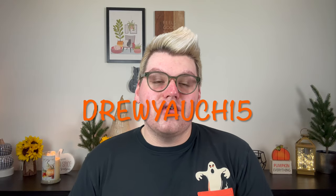As you know, I am a Kringle Candle Ambassador, which means if you use my code DREWYACH15, it'll save you 15%, including on the new Halloween candles that launch this Friday, August 4th, 2023 at midnight.